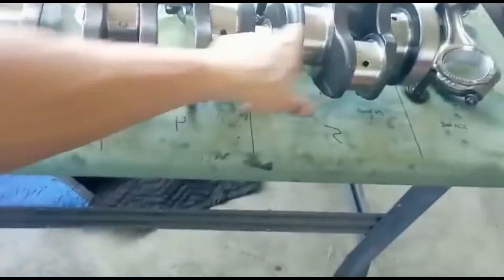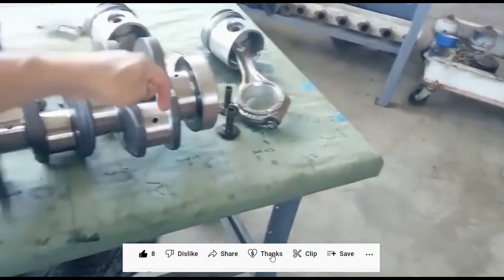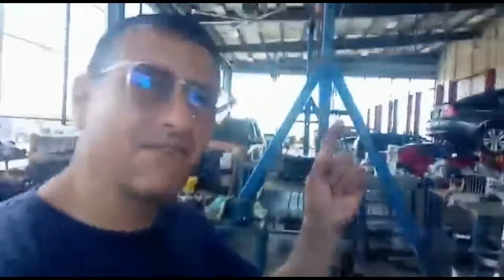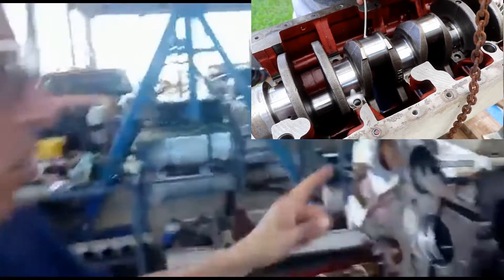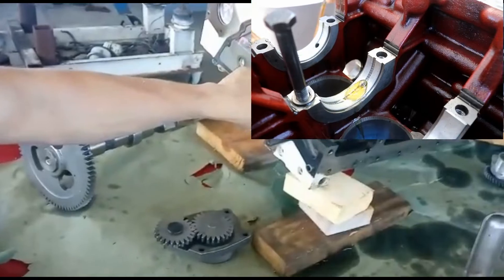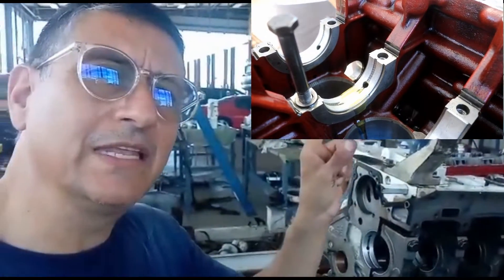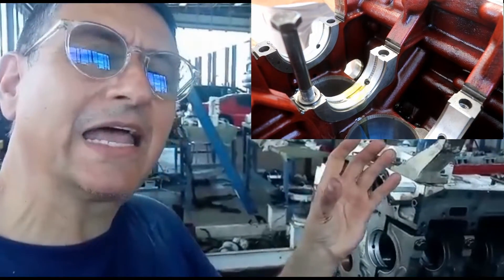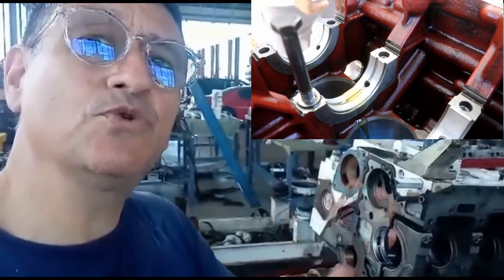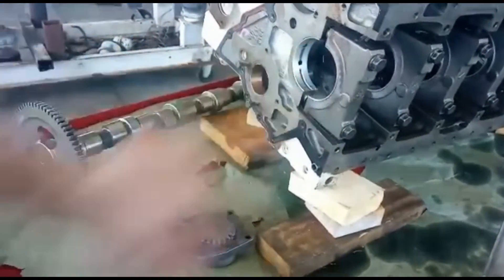The oil immediately enters and creates a film of oil in between the bearings and the journals of the crankshaft. Remember that the crankshaft is hollow — you remember that video clip? When the oil enters over there, you have the oil circulating in between the bearings and the metal of the crankshaft, producing the pressure. The pressure is created here because of the film.